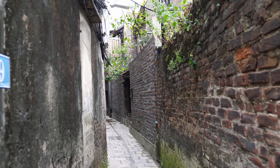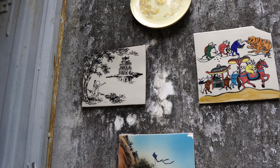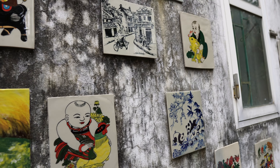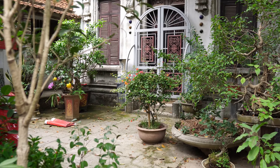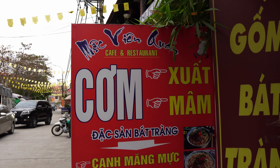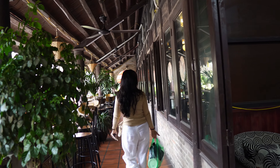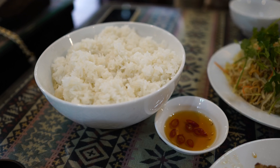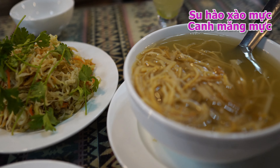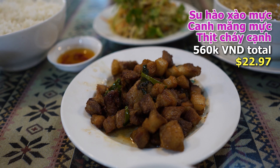A tip: if you're outside the ceramic market area, do not trust Google, because it doesn't have information on these little alleys. We stumbled across a display wall and a beautiful courtyard of a place that was open for visitors. There are not a lot of options here for lunch. We went to the main restaurant near the ceramic market because I wanted to try some Bat Trang specialties. We got su hao sao muc — sautéed dried squid and kohlrabi — canh mang muc, dried squid and bamboo shoot soup, and thit chien, fried pork, which isn't a specialty.